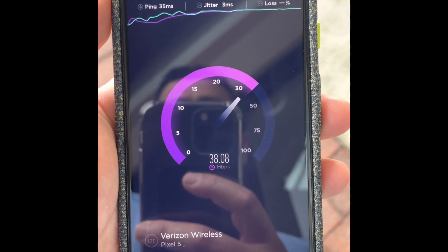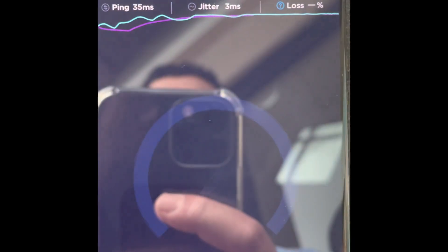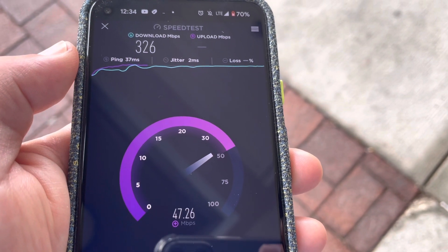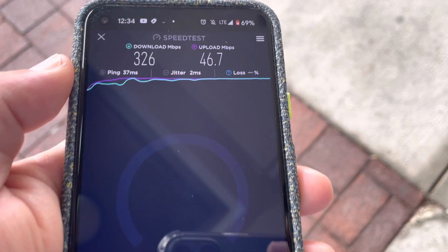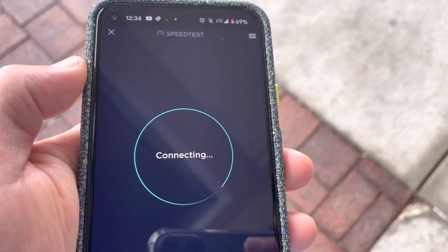In my experience, CBRS has been awesome. Verizon's doing a nice job of deploying it and supporting the network, offering great capacity. Drop me a line in the comment section below. Let me know what you thought of the testing, what you think of the performance, your thoughts and impressions on it. Thank you guys for watching and hope to see you soon on the next video. Thanks again. Peace.